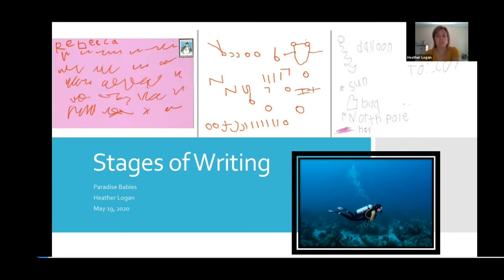So as opposed to just having three and four year olds being drilled with writing marks over and over, there are things we can do when they are zero, one, two, and three to help with that process.